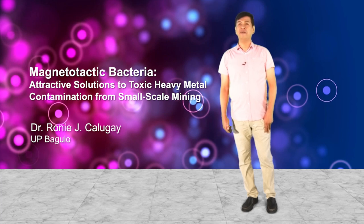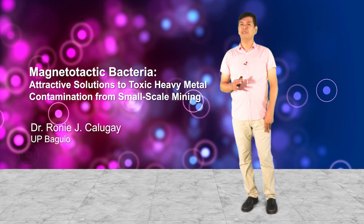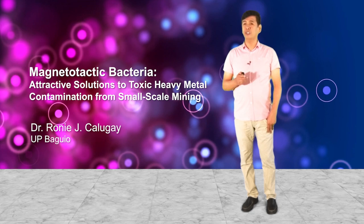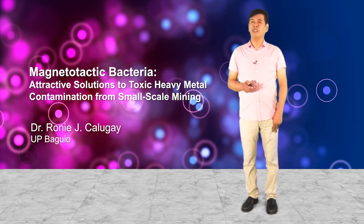So today, I will be talking about contemporary issues in science and technology and society in the Philippines. Specifically, I will be discussing a topic entitled 'Magnetotactic Bacteria: Attractive Solutions to Toxic Heavy Metal Contamination from Small-Scale Mining.'